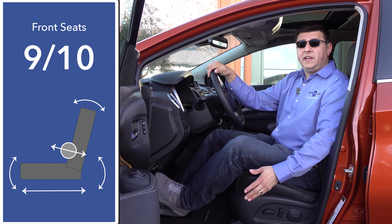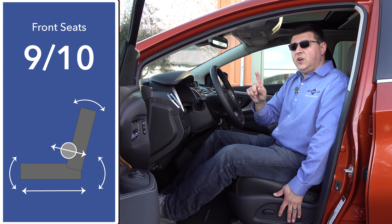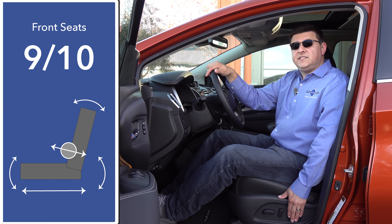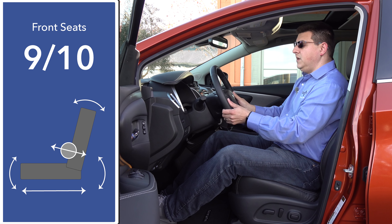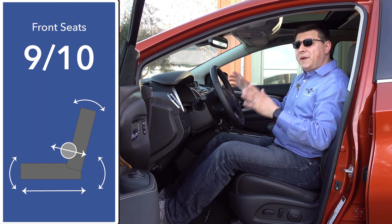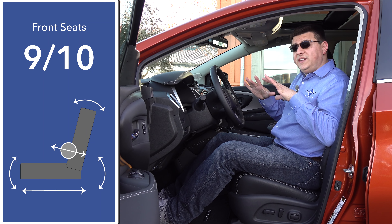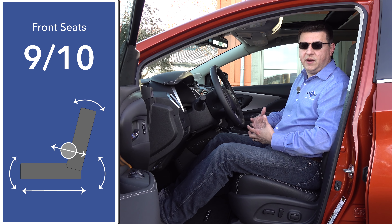Nissan has a well-deserved reputation for making very comfortable seats, and the Murano is no exception, although it is worth noting that these seats are not as adjustable as some of the competition. The electric lumbar support in even this essentially top-end trim is still a two-way variety, not four-way, and we have a manual tilt-telescope steering column with a slightly smaller range of motion than in some of the competition. The passenger seat is also lacking the two-way adjustable lumbar. That said, I'm still going to give these seats 9 out of 10 points because the overall design is very, very comfortable for my body shape.